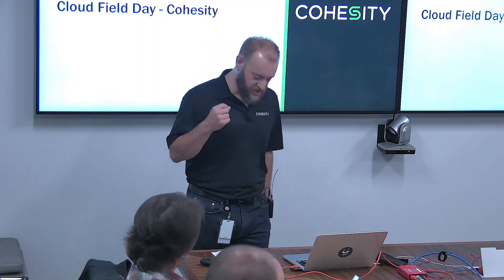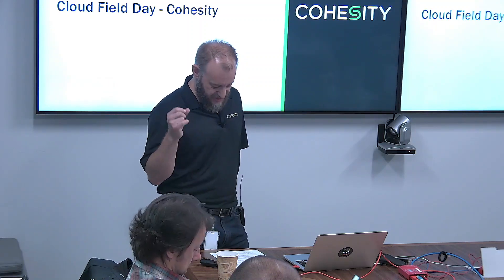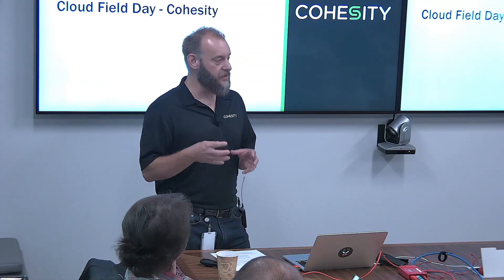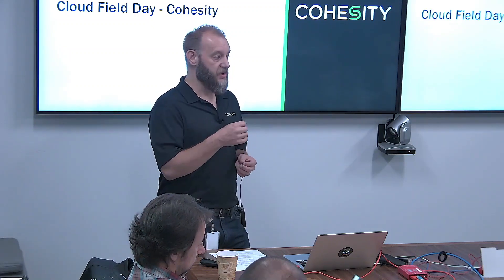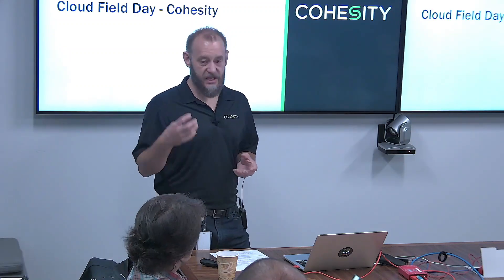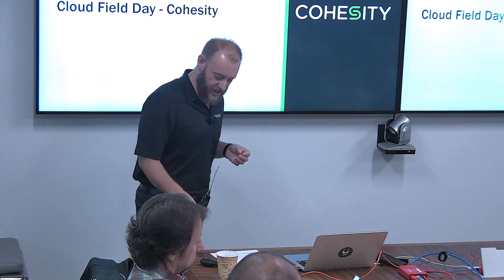We've got three sections: cloud adoption trends, app test and dev, and multi-cloud mobility — all about technical features. We want to lay a foundation and show you the features and the tech. Then at the very end, we're going to bring it all together and show you an end-to-end of how this all works.